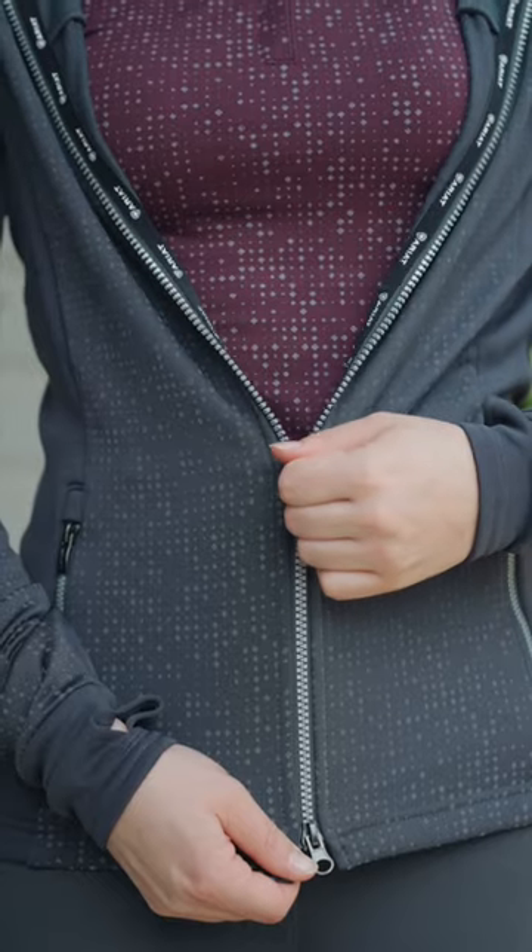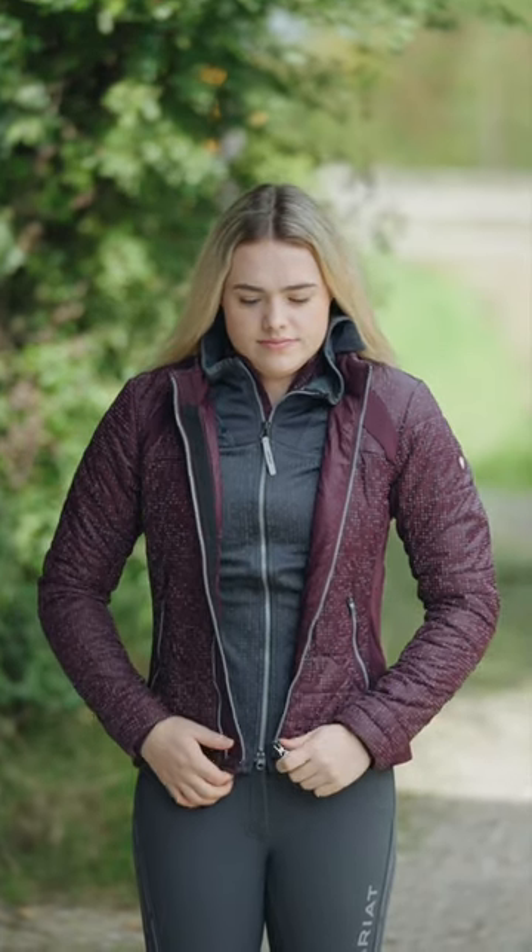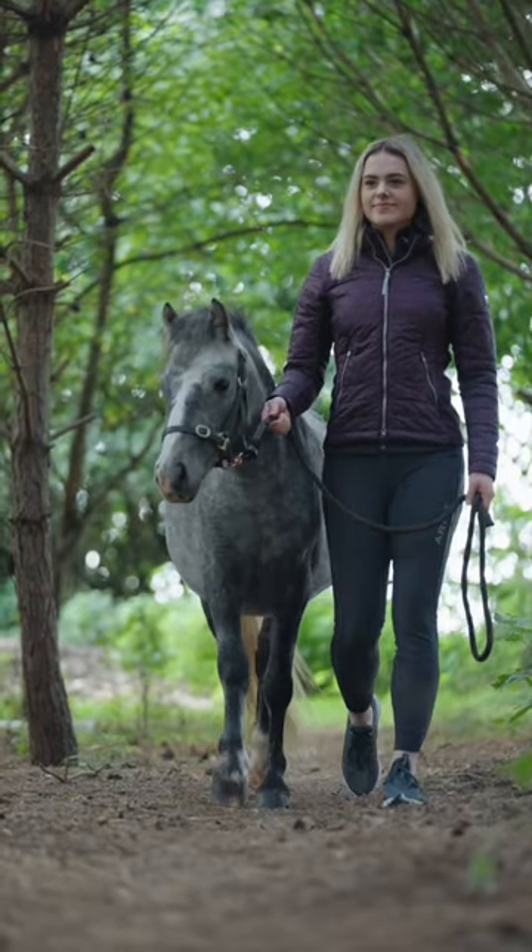Because it's getting a little bit colder in the evenings, I'm layering up with the new Ariat Lumina collection, perfect for keeping warm on a walk with a friend.